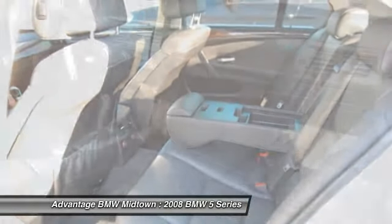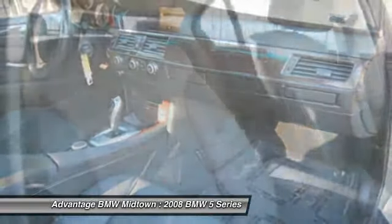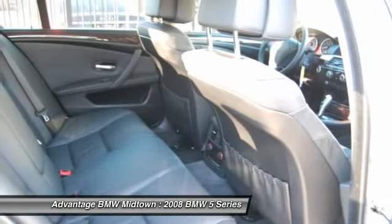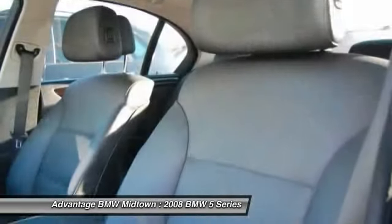This BMW 535i is backed by a 6-year / 100,000-mile warranty. Please call for more information. The special internet price is $36,491.